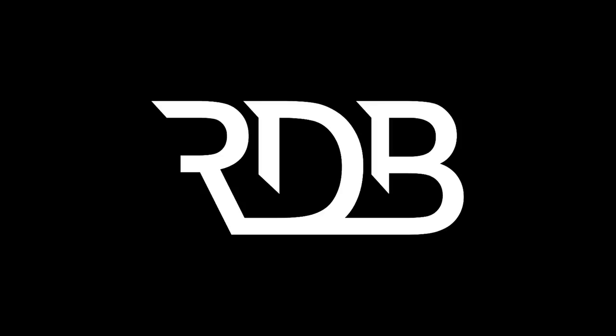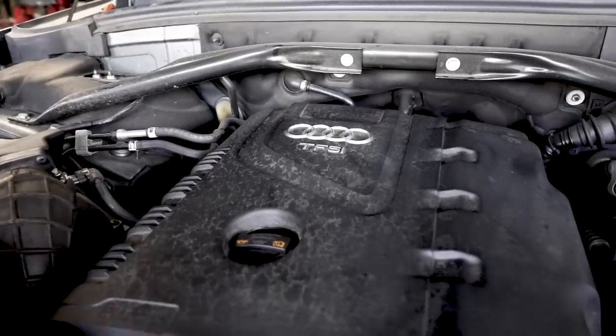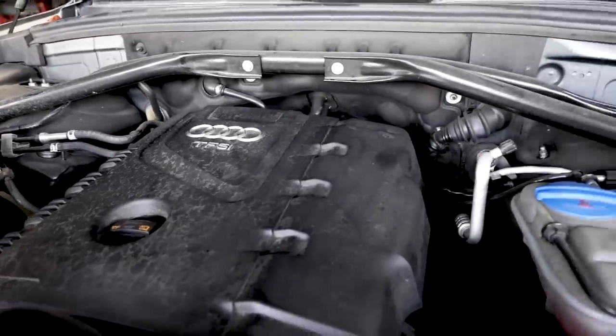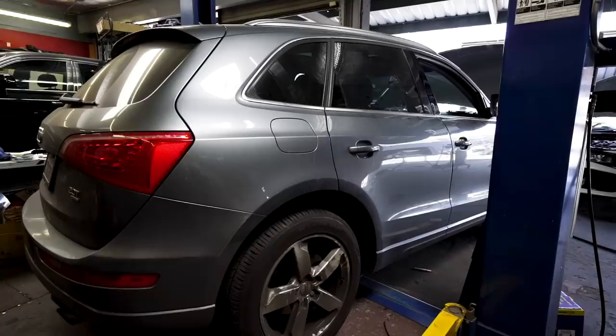So we have an Audi Q5 here in for a few things. Air conditioning is not working, we're doing front brake pads, front rotors, along with service, and also two new tires. We're going to replace the blower motor, do the rotors and pads, wrap it up, and release it to the customer later today.